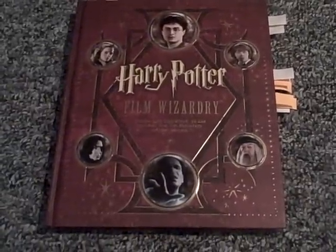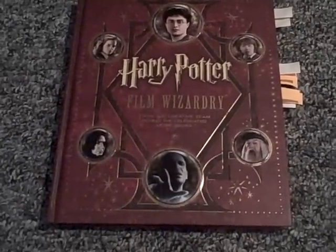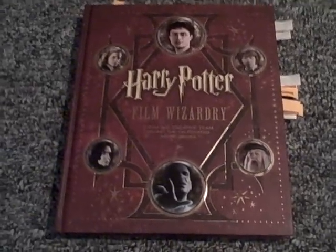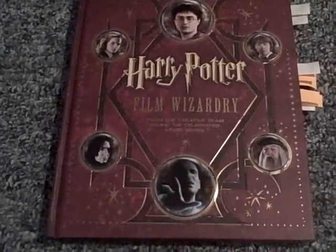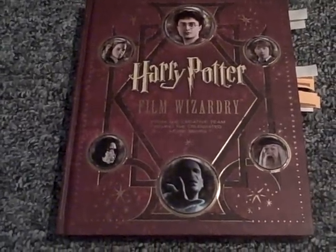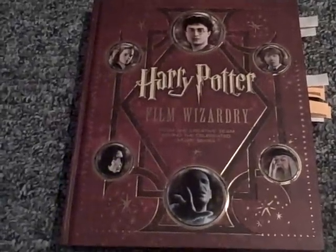Alright guys, it's time for another book review. This isn't necessarily like the 'Things That Are Awesome' series — it's more like the Shiverlinger video format, where I talk about a book. This time it's called Harry Potter Film Wizardry. It's basically a book about the making of all the Harry Potter movies.